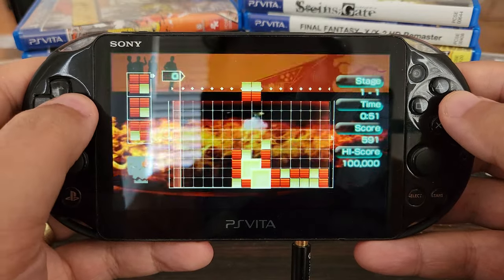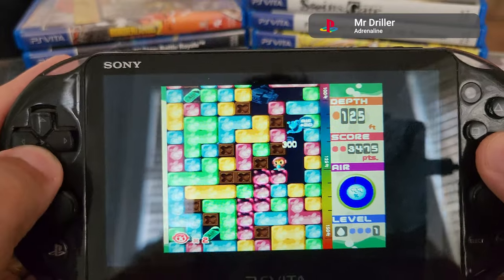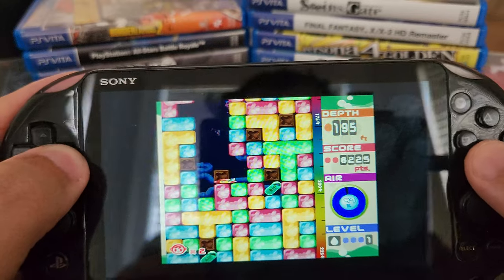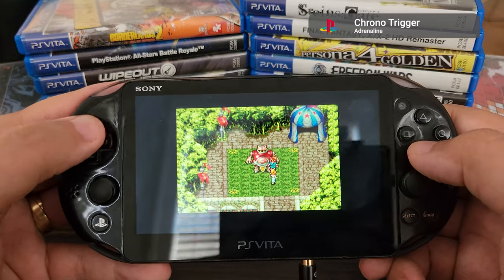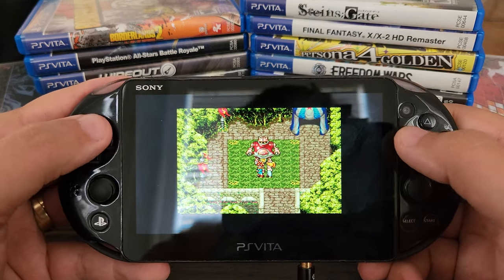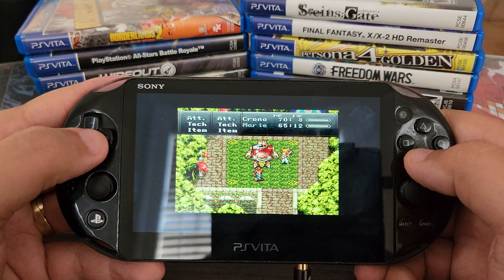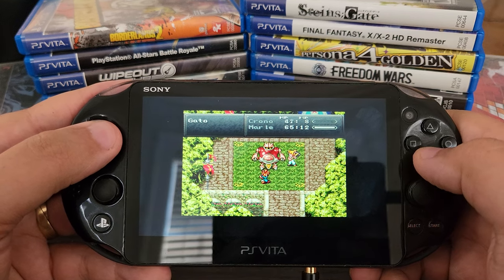Any PSP games you buy and download from the store even show up in Adrenaline without any additional fuss. The same goes for PS1 games — while not as pristine, PS1 emulation is very solid. This is something Sony worked on themselves and it's a top-quality experience that works really well, unless you need trigger buttons. The Vita is one of the few avenues left to legitimately get PS1 and PSP games that aren't tied to a streaming service, and using Adrenaline to play PSP and PS1 games might make getting a Vita a worthwhile purchase in itself for fans of either system.